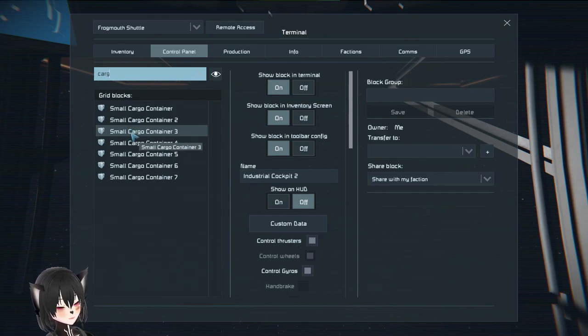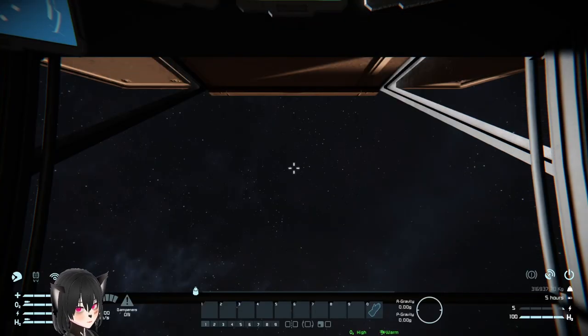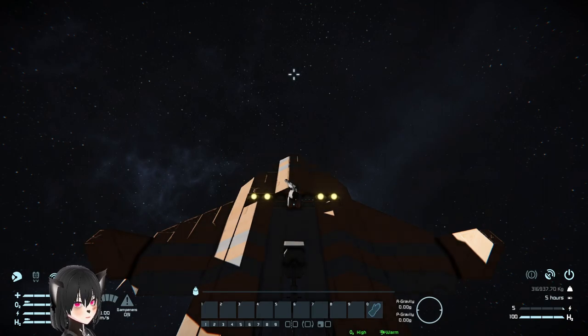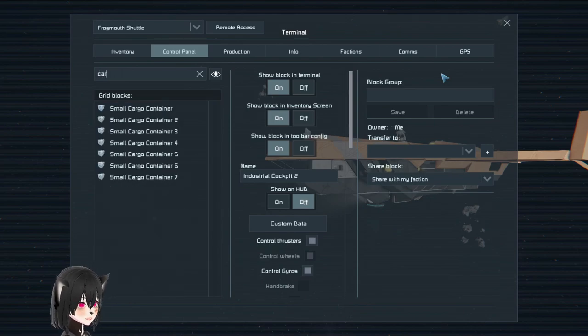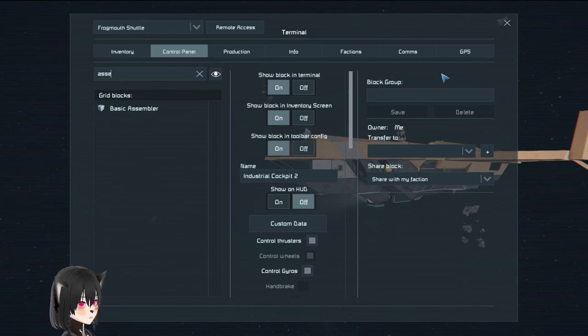Overall this is a very sensibly designed ship for its purpose — basic transport with cargo containers for a medium amount of cargo. Since it has production capabilities, this can actually be used as a mobile production base that's very cheap to build. You won't be able to build everything because you don't have a full-size refinery, but having production makes the ship a lot more useful.